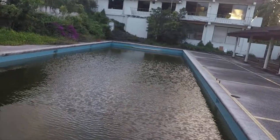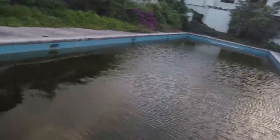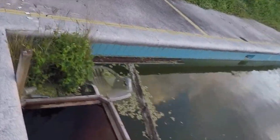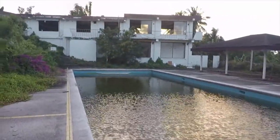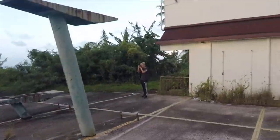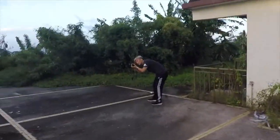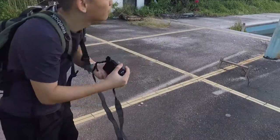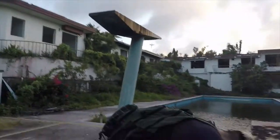Right now we are at an abandoned — looks like an apartment, but yeah, it's a motel. I don't know when this was abandoned but it's been a while. Holy shit, it looks really nice. Right now Austin's just taking some pictures of the hotel and the entire area — this is how he is every time.